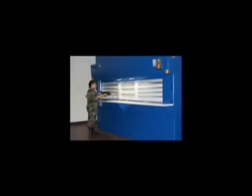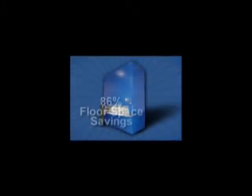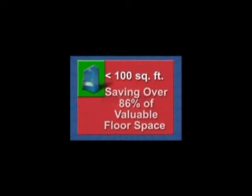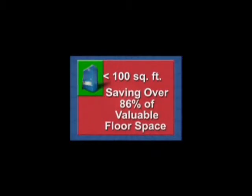In addition to tight inventory controls, space and productivity were issues. With one Megastation Vertical Carousel holding 44 of the old drawer and cabinet units, the space savings was dramatic. The facility's confined weapons component and part storage went from 750 square feet to 100 square feet, saving over 86% of valuable floor space. We were simply running out of space.